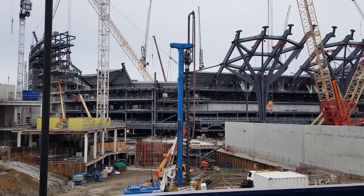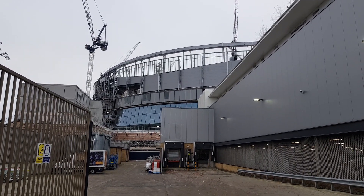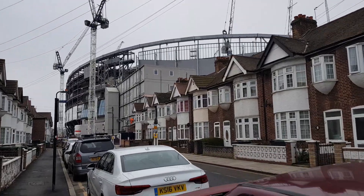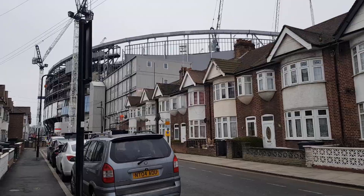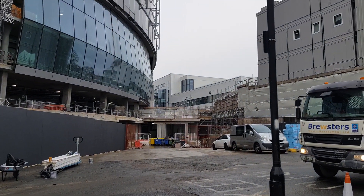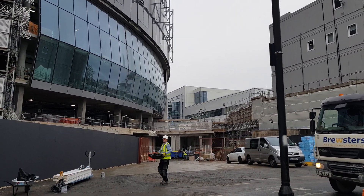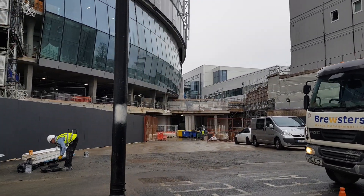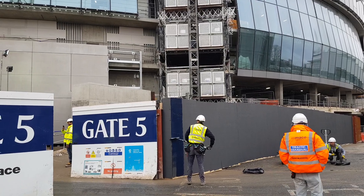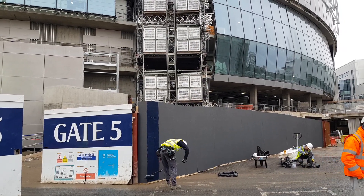I wish everybody a very Merry Christmas. This is a quick look at the North Stand, and I'm just going to have a quick look at the East Stand walking down Worcester Avenue. They've moved all the barriers on this side in the last seven days. It seems a lot cleaner and tidier here, with more materials going in for internal work. Even the temporary fences are painted in Tottenham Blue.